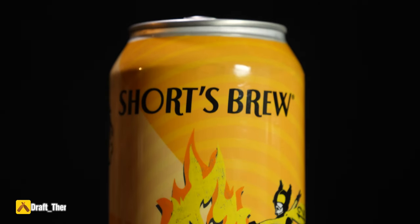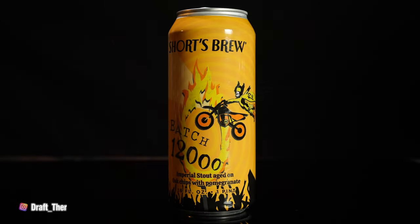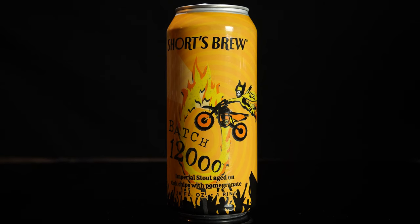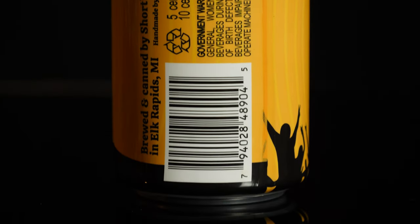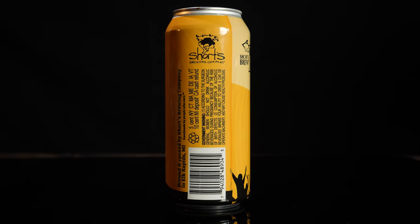So let's take a look at the label. On the front there's not really much to say. It says Shorts Brew on the top corner with the dancing shorts logo. It says Shorts Brew Batch 12,000 Imperial Stout aged on oak chips with pomegranate. It has a flaming hoop that Joe Short on a dirt bike is riding through — he's jumping through it, but the way his trajectory looks, it looks like he's going to hit the fire. On the side it says brewed and canned by Shorts Brewing Company in Elk Rapids, Michigan. I said Bel Air in the beginning because I think their pub is in Bel Air and their big facility is in Elk Rapids.